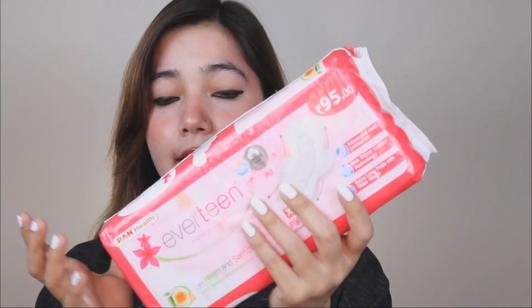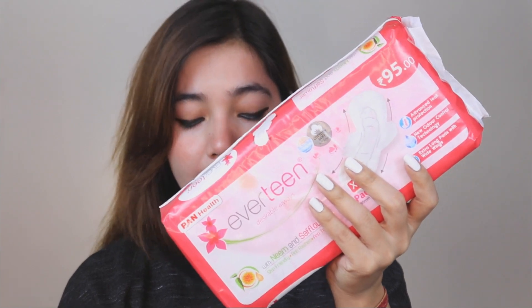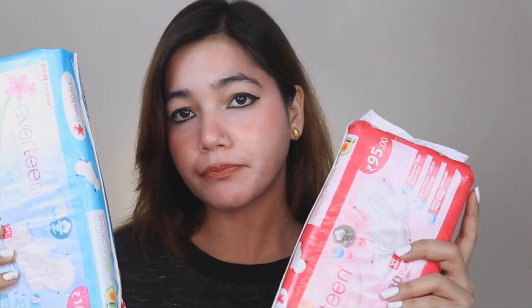This is Everettine's sanitary napkins. It comes with two variants — the first one is a cotton soft top layer and the second one is a cotton dry top layer. So this one is in soft form and this one is in dry form, so whoever finds it suitable can pick the one that works for them.